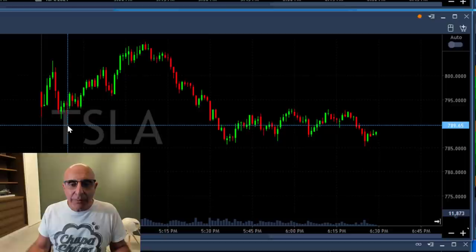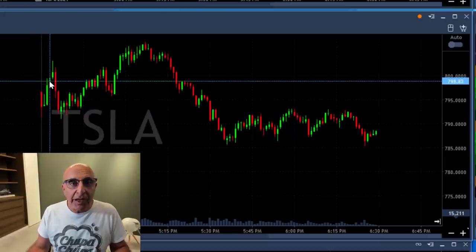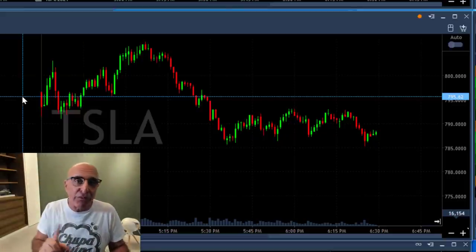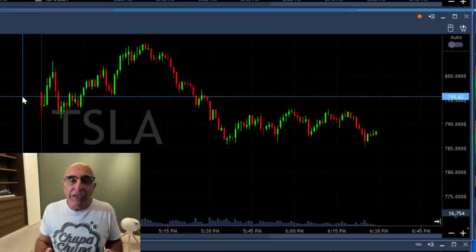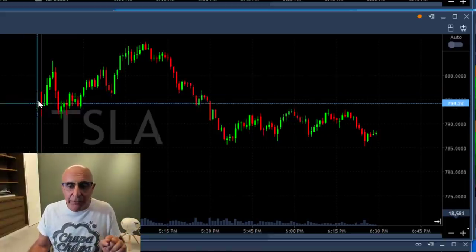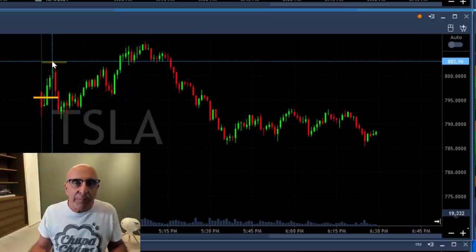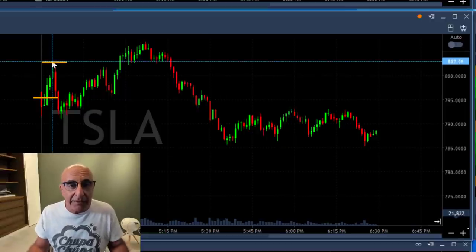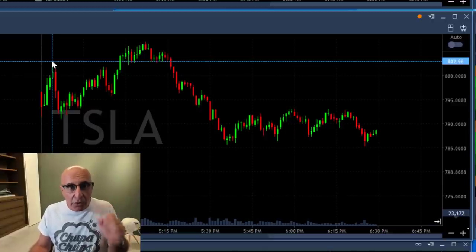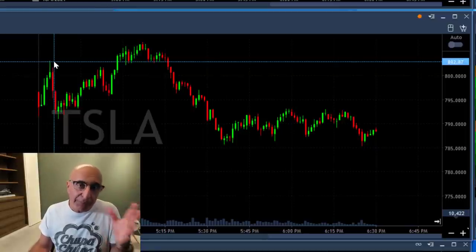Let's start with Tesla. Tesla was a Gap and Go — it started with a big gap up, the first one-minute candle was down, and then it moved higher. The first way to trade a Gap and Go is to go long during the first few minutes after it moves lower. You want a nice technical formation where the stock comes down first and then reverses higher. I posted this trade in the trading room today over 795, and then it moved up about eight points — a great trade. When you see that first move up after it comes down, look for that technical reversal and go long. That should be a very high percentage successful trade with an expected Gap and Go.